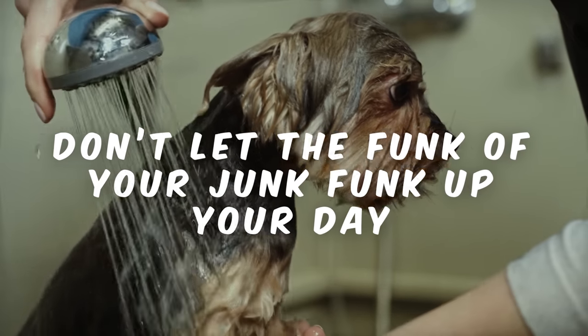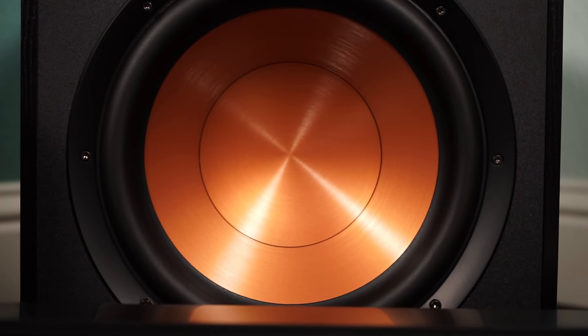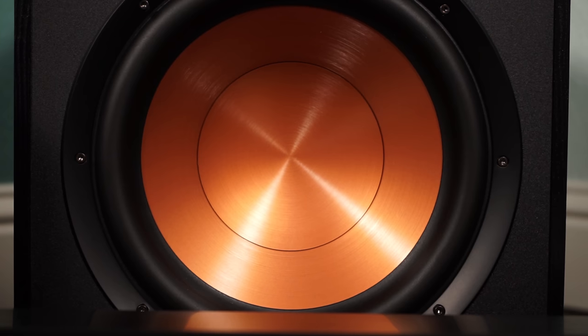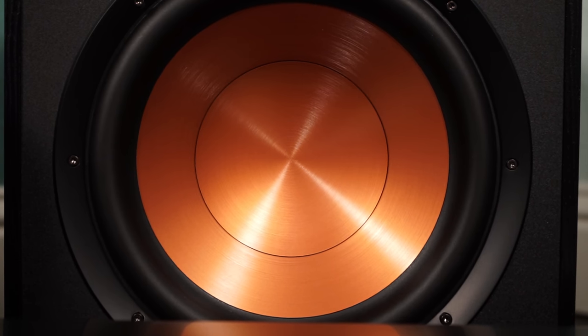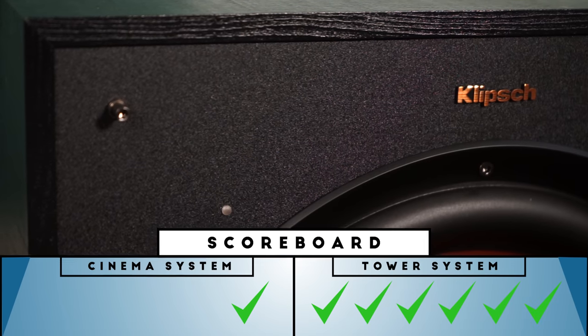When will the Cinema System throw in the towel? Moving on to subwoofers, and this is where the match might just start swinging the other way. There is no competition in this category. Even though the basic front-firing 10 inch subwoofer that comes with the Cinema System only goes down to 32Hz, and can even rattle its own cabinet if turned up too loud, it still dominates over the fact that the tower system doesn't come with a subwoofer at all. The Cinema System just gave the tower system a huge uppercut.